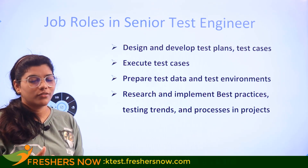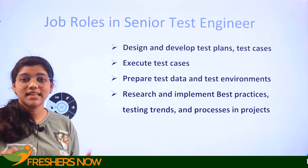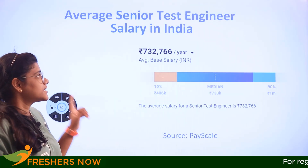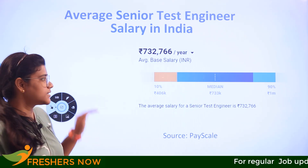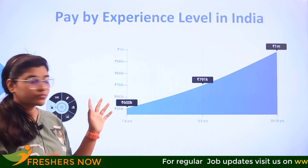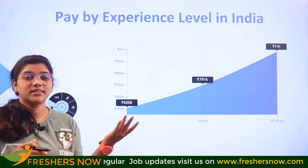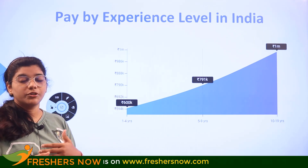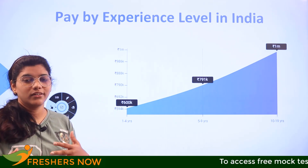We have covered the basic part of the role. Now, the salary of a senior test engineer in India is, on average, 7 lakhs 32,000 per annum, as per data provided by PayScale. As you can see in the graph, from year one to year five there is a median growth — even if you start around 6 lakhs, you can eventually rise to 7 lakhs 91,000, and within 10 years it can reach nearly 1 million.